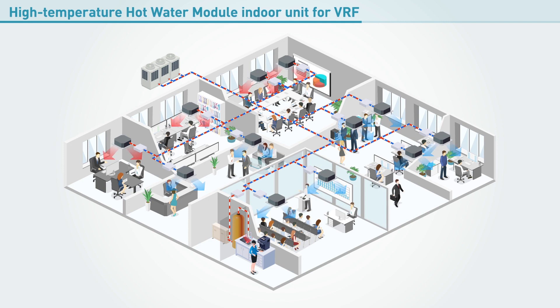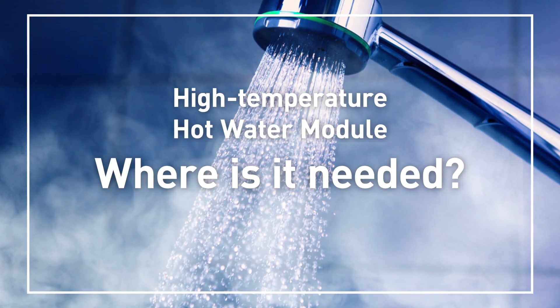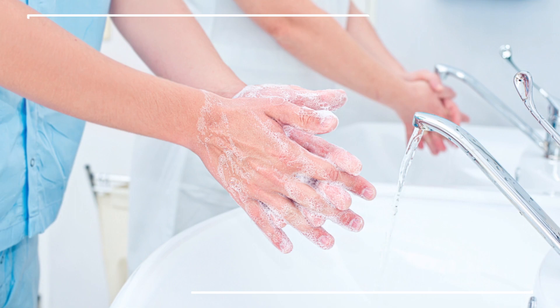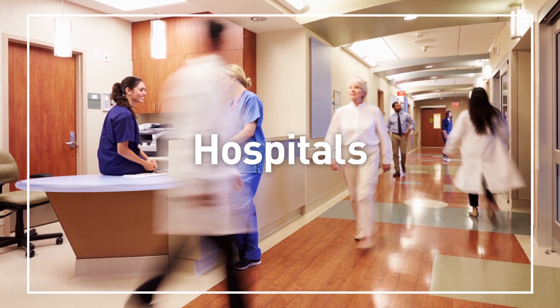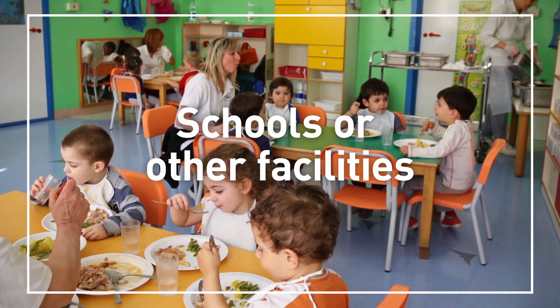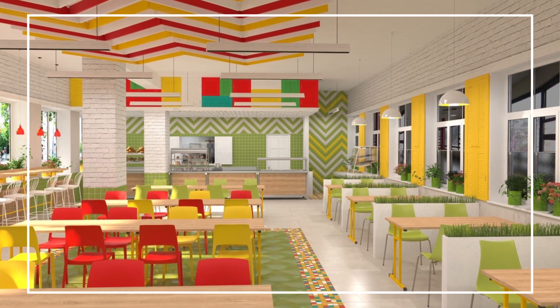Perfect for environments where a high volume, ecological supply of hot water is required. Here are some examples of applications for the hot water module. Locations where heating and cooling are managed separately between floors or even buildings, and where large volumes of hot water are needed, such as hospitals. Locations where temperature needs to be adjusted frequently, such as schools or other facilities that also have food halls or canteens requiring large volumes of hot water.